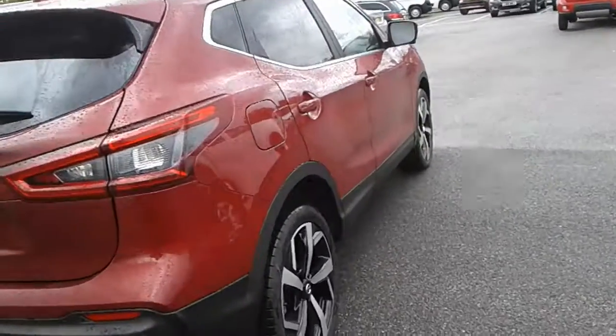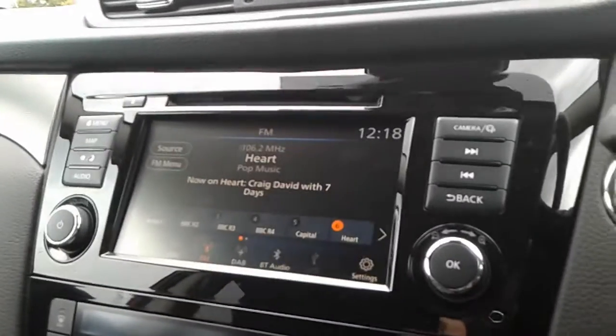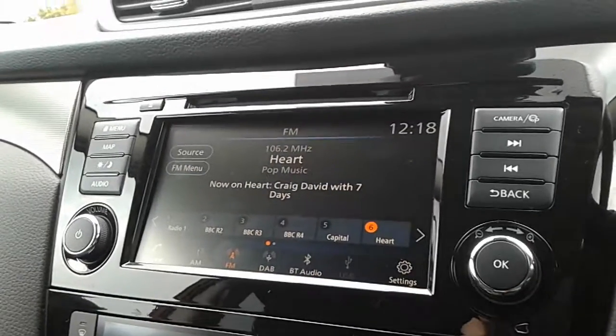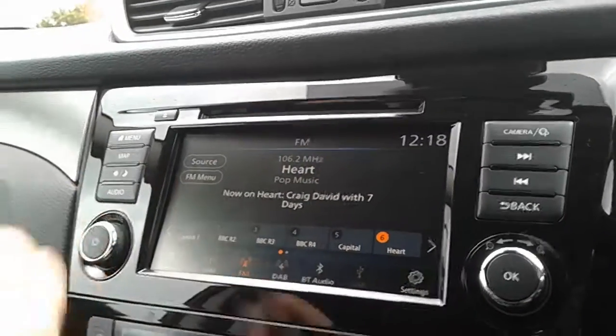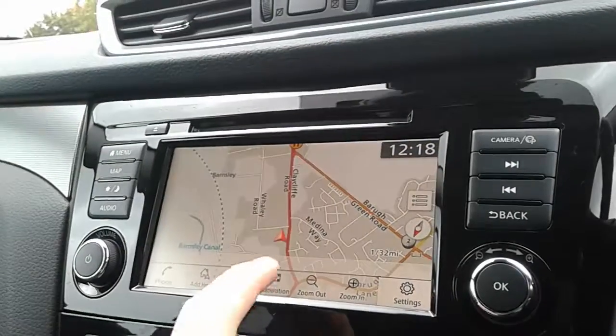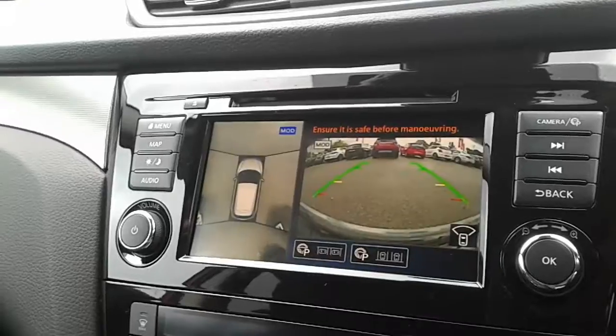Take a look at the interior now. Inside the Qashqai you've got black half leather seats towards the centre, and a central screen which displays your DAB digital radio — it's all operated via touch screen. You also have your map and satellite navigation, reversing camera, and a round view monitor.